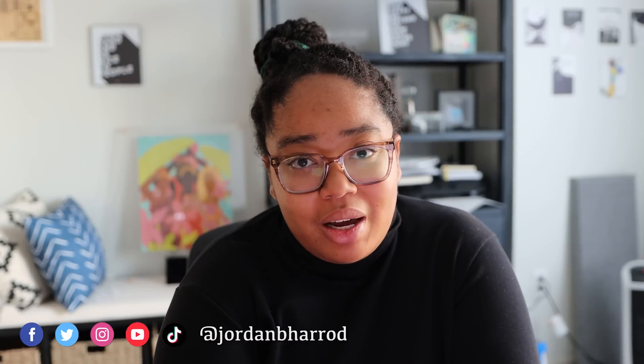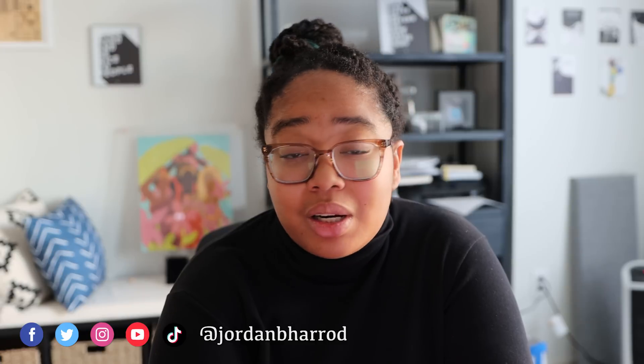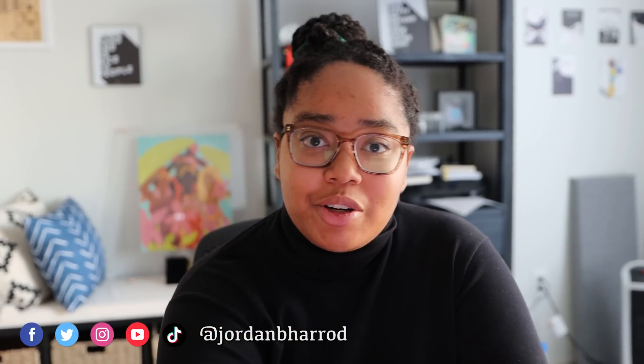If you're new here, I'm Jordan and I make videos about AI, machine learning, and emerging technologies. I'm also a PhD student at MIT, so if you want to hear more about that, grad life, and mental health, you should subscribe and turn on post notifications. You can also follow me on my socials.